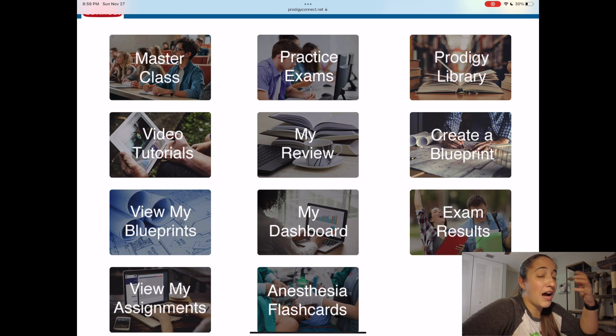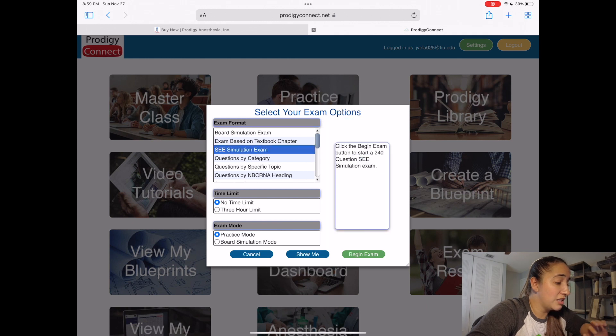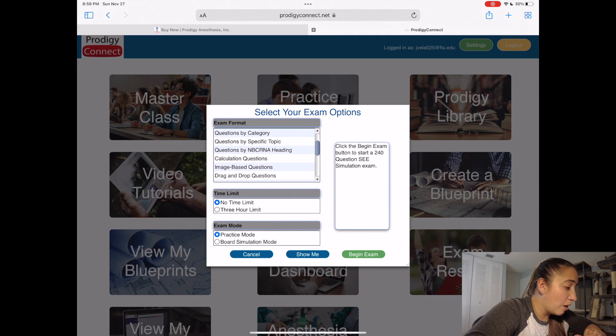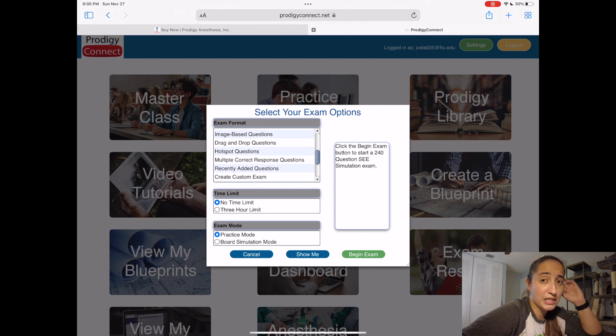So I'm going to go into detail on what I feel is something that you need to know. Practice exams — there are a lot of features you can use here. There's board simulation type exams and there are 25 of them. Then they have a C simulation exam and it's 240 questions. They have questions based on category, specific topic, and then you have the questions by NBCRNA headings — so they have an outline for the exam and these questions are based on what should be covered. Then they have question styles: the drag and drop, image-based, hot spot questions, multiple correct answers. Those are all going to be something you'd see on the boards, so it's kind of cool to practice that style of question.